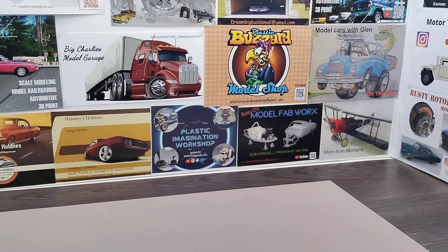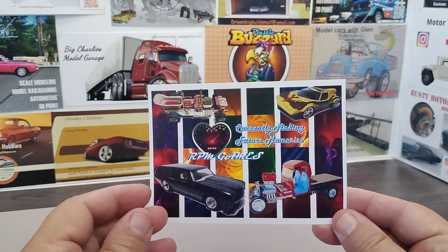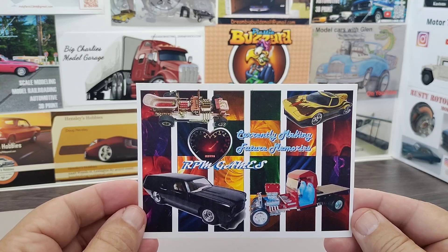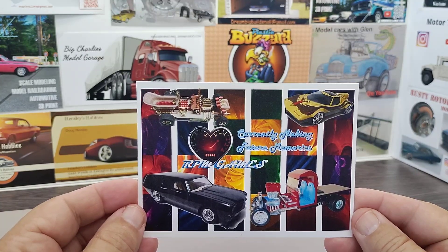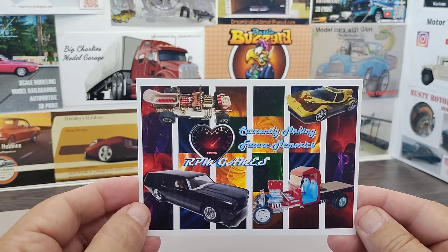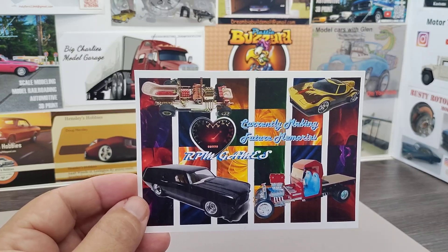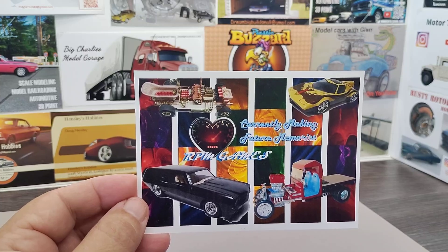We got buddy Ryan over at RPM Games — we got his card in. Ryan does a lot of cool stuff; he takes a lot of the old show rods, even ones I've never seen before, really rare kits, and does his own spin on stuff. Just an amazing model builder and a wealth of information. If you're not subbed to Ryan, go check him out.